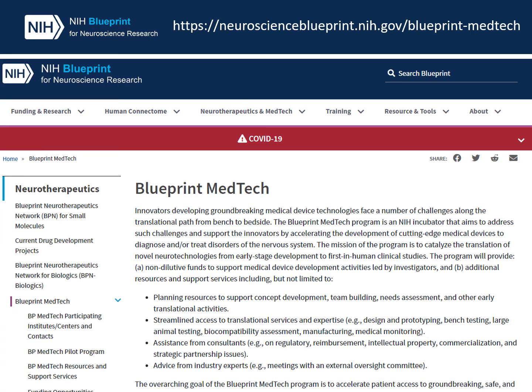This is our website. We have a lot of useful information on there, and I would encourage you to visit. There you'll find information about how to contact our staff and participating IC contacts, the resources and support services we offer, and our funding opportunities.